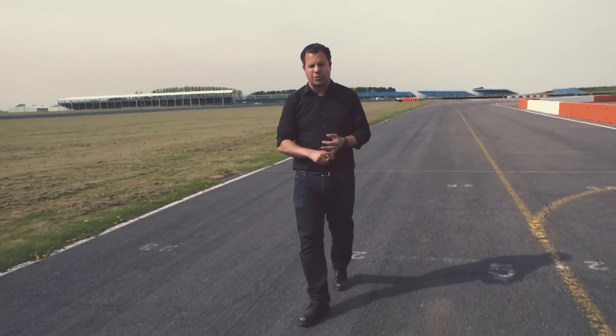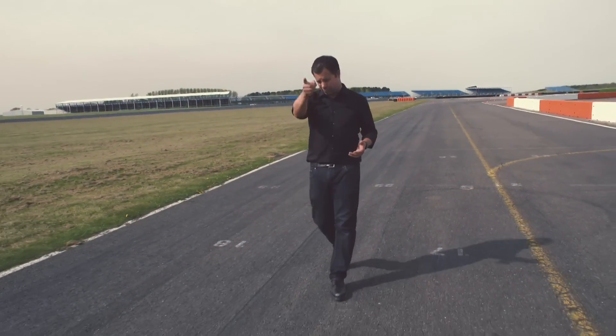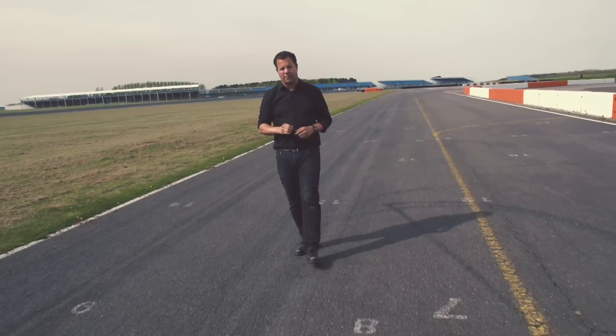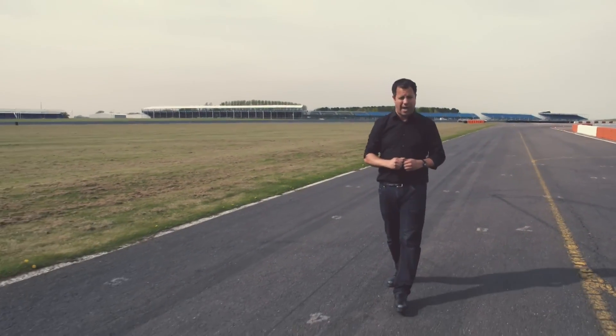If you're used to using A-Roads or motorways, you'll know what you're looking at when you're driving at speed: a couple of cars ahead of you, the odd white line, and maybe some road signs. But what are Formula One drivers looking out for and actually focusing on when they're driving flat out on a track?